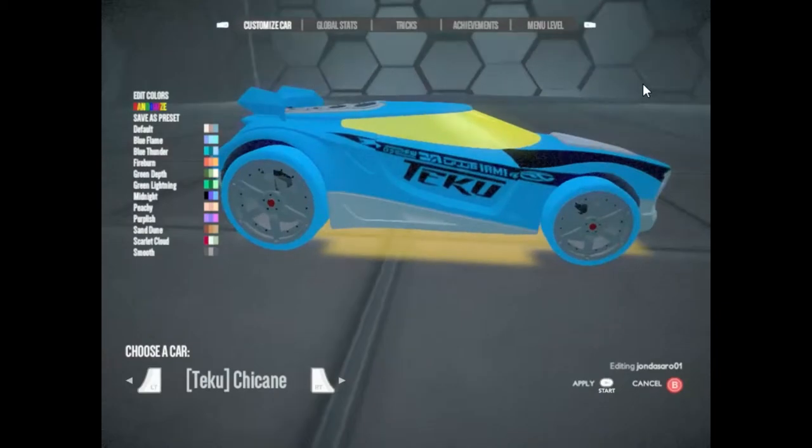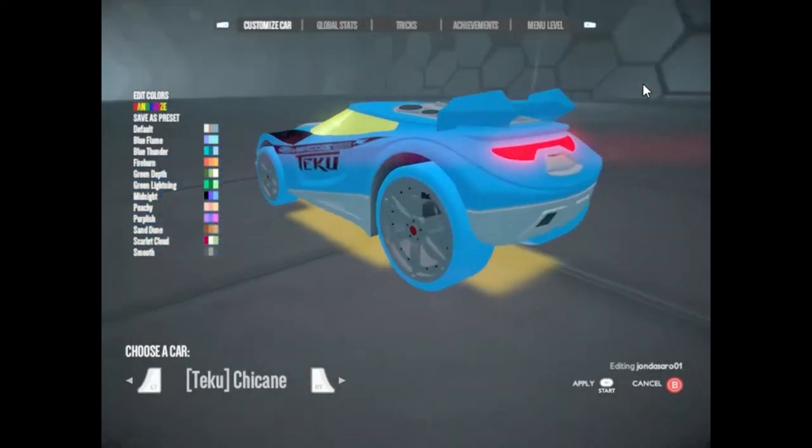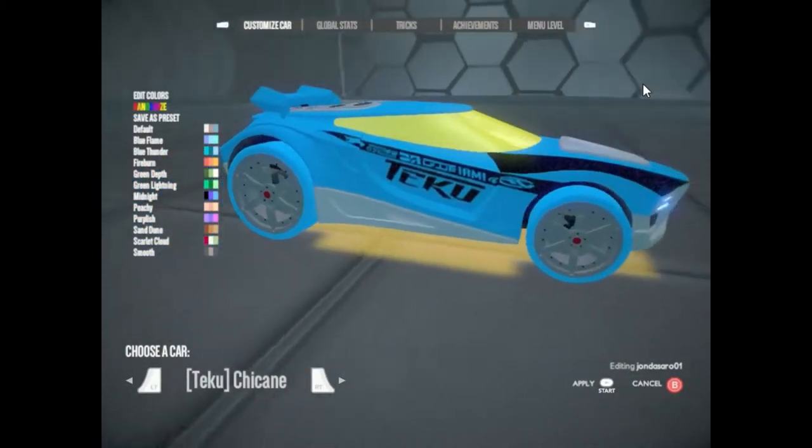Chicane. Super light and super fast, this mid-engine rocket is built for speed, style and stability.